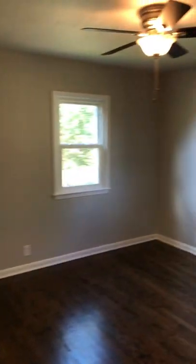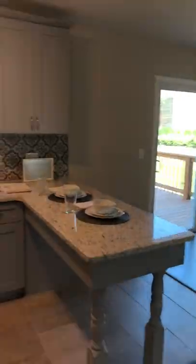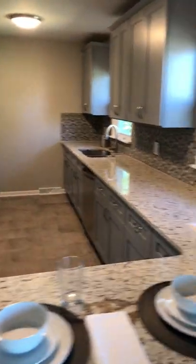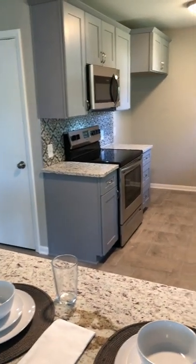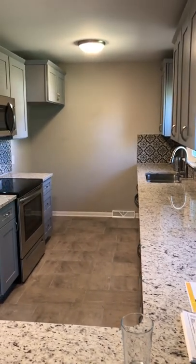Bedroom 3 — again, all updated. Back to the living room. Everything's done here, just need to find a new buyer and move on in. Great home. Let us know if we can help you with anything. So much counter space in the kitchen. Thanks for watching.